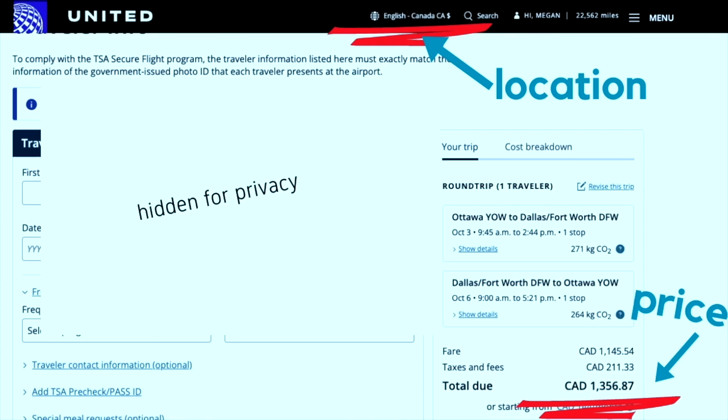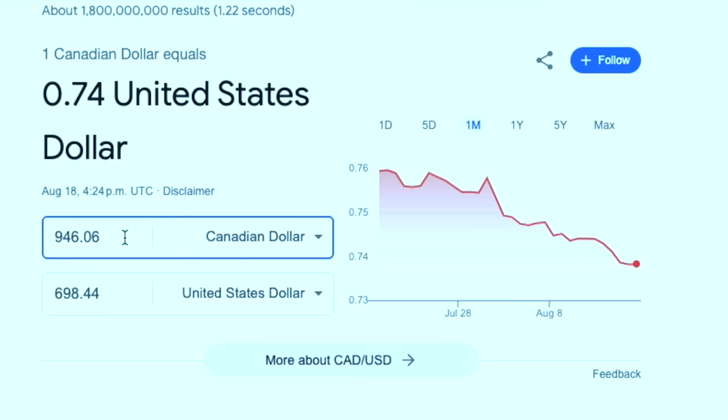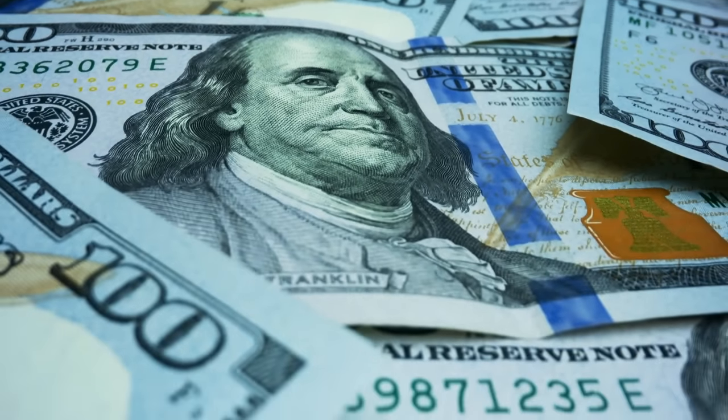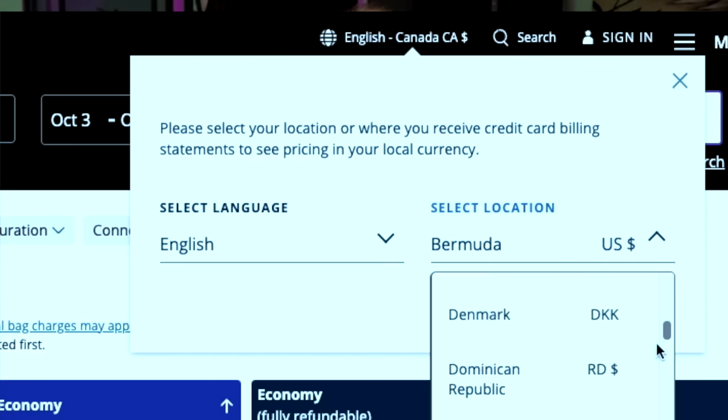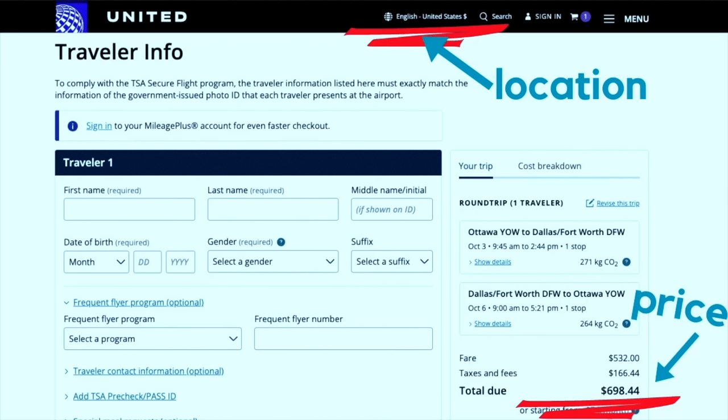While the flight I selected did not change, the price was now $1,356 Canadian dollars. And this price difference was not just due to the currency conversion. $698 US dollars should have converted to around $946 Canadian dollars, which is $400 cheaper than what I was seeing. I switched my location back to the United States and the $698 flight price returned, revealing a huge price difference for the exact same flight just based on my location settings.